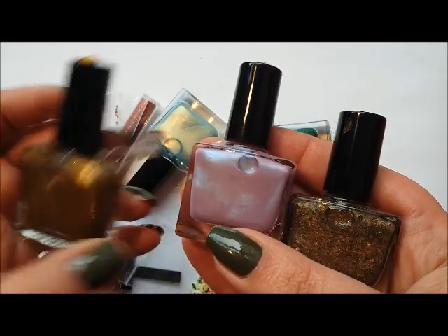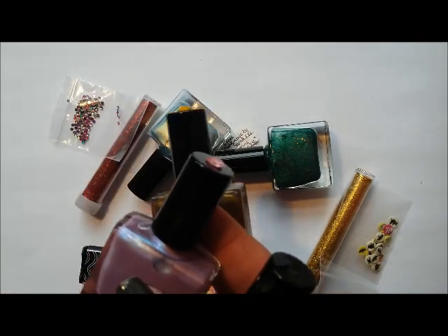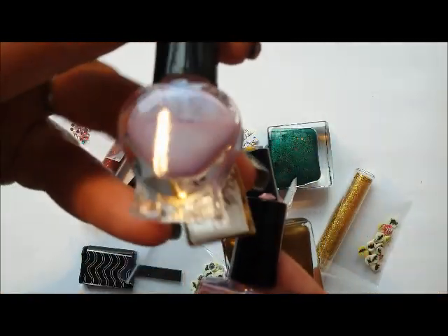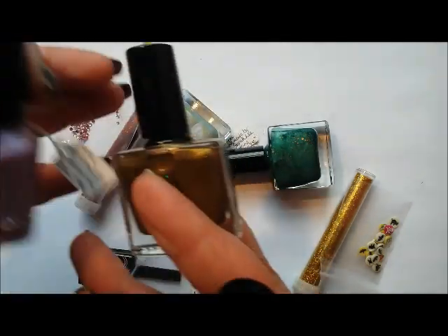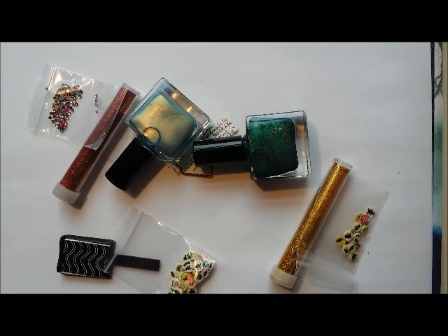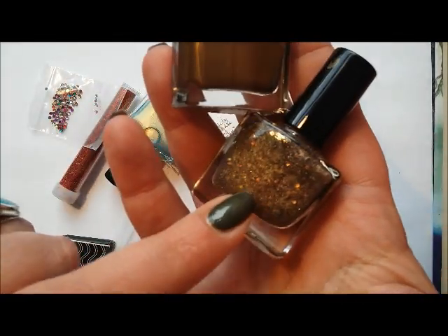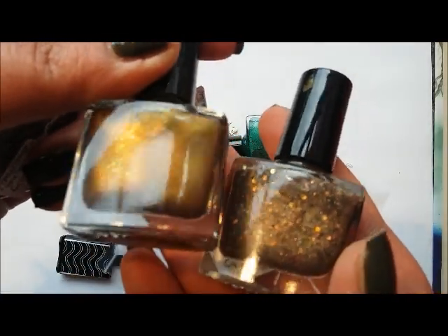I kind of upgraded them into the bigger size because I was actually getting quite low. Like, this one here is the mini size, and I love this so much that I was worried about running out. Same with Choco Pops — you can see I've used a fair amount of that — and that's the big size there. I feel like I can sleep easy now that I've got my hands on the bigger size bottles.